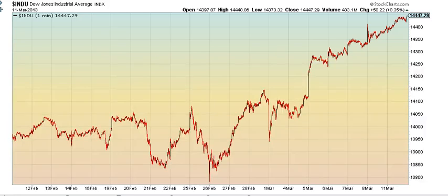For the Dow — same thing: 1, 2, grinding 3. This is a beautiful grinding 3. Look at that angle.